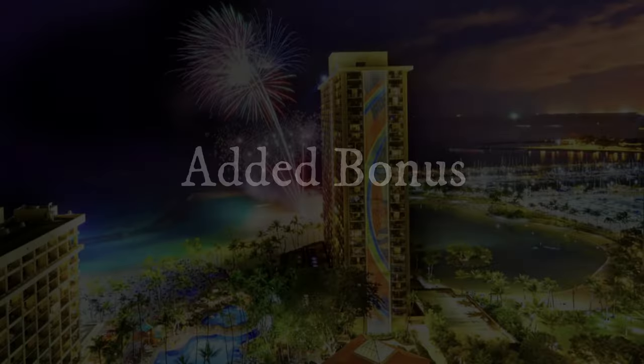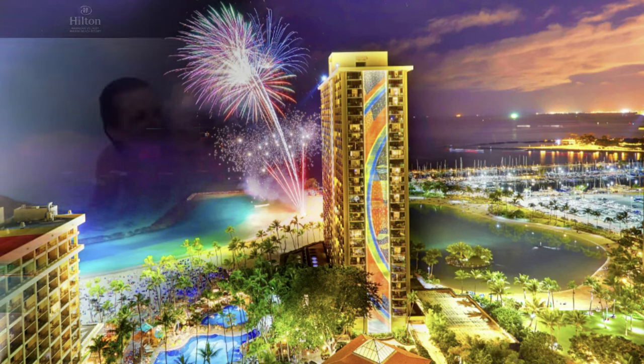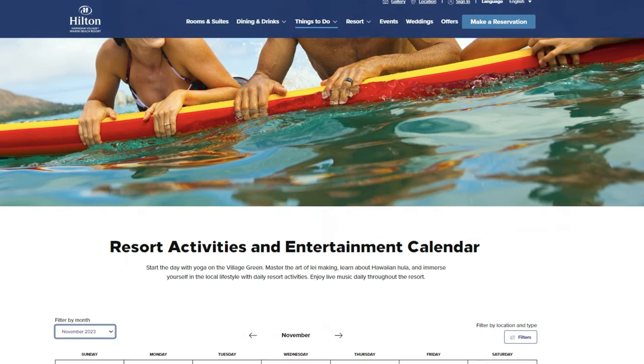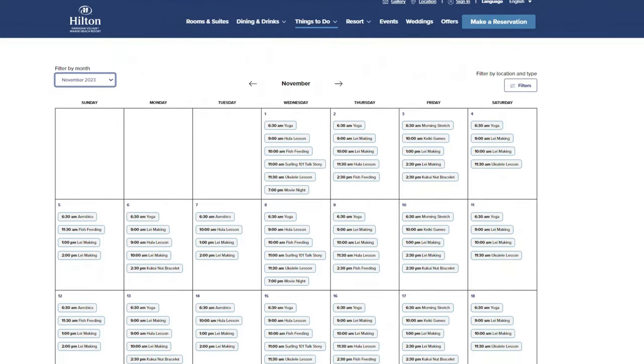Here's a free activity for the entire family: on Friday night at 7:45 they launch fireworks from the beach and they are spectacular. Also make sure to check out their resort calendar — they have a ton of activities for the entire family.